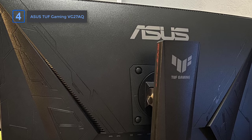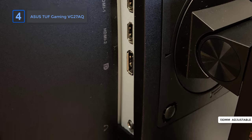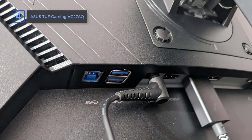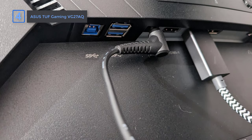Now let's talk about the design and how easy it is to use. This monitor has a bunch of ways you can adjust it to make it super comfortable. You can change its height by 130 millimeters, tilt it, swivel it, and even pivot it. The stand also hides the cables so it looks nice and neat. The matte finish and strong build can handle long gaming sessions without any problems.